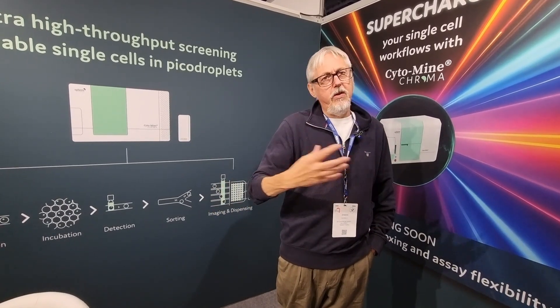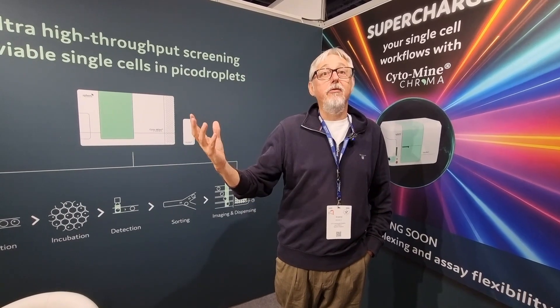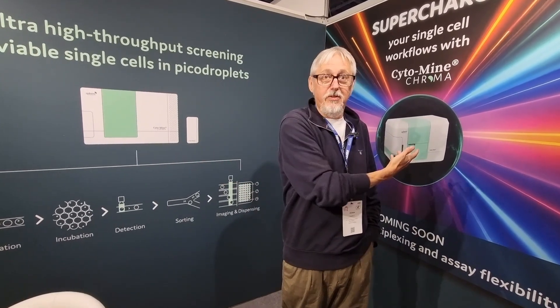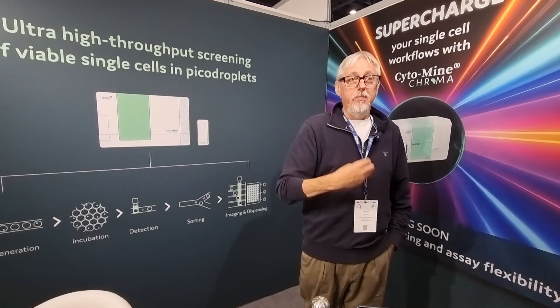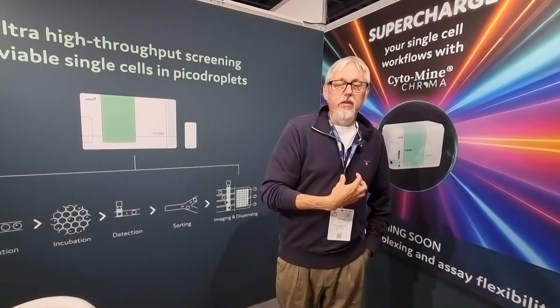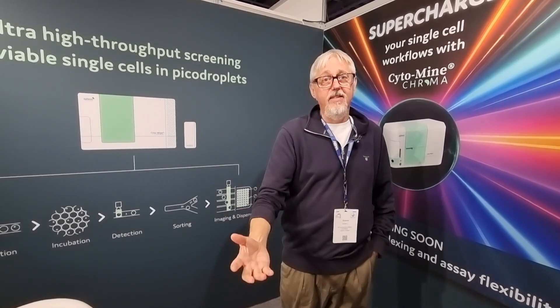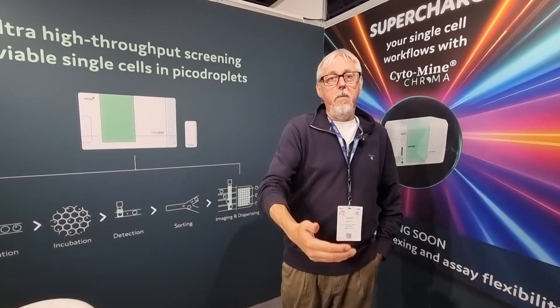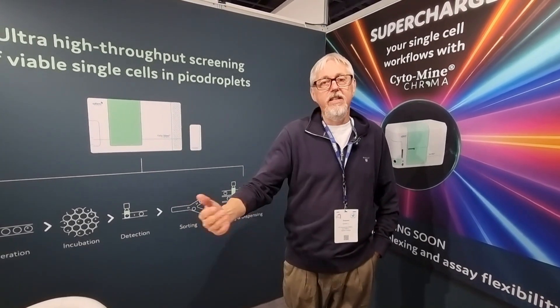As a company, we're also going through a really quite intensive phase of growth, partly to support the launch of the new product. But that means that we have support in all of the local territories. So we've got the experience, we've got the technology — it's been proven over multiple years — and we're growing the company to bring higher levels of support to our customers in territory, where they are.